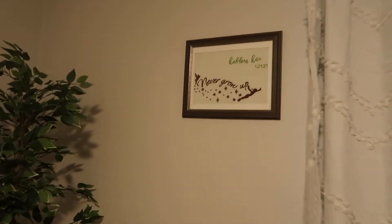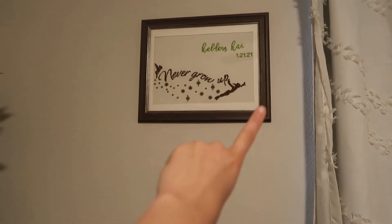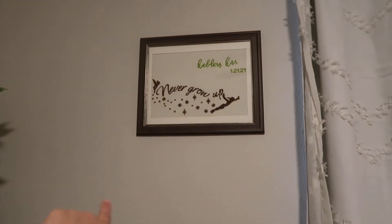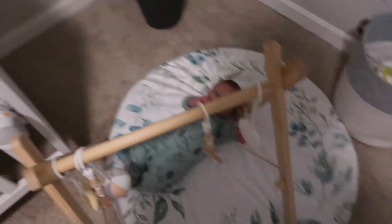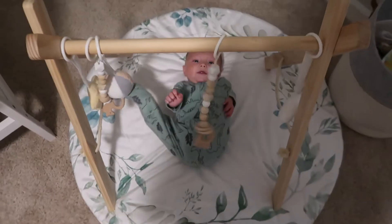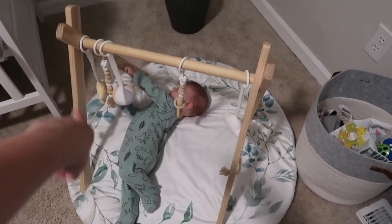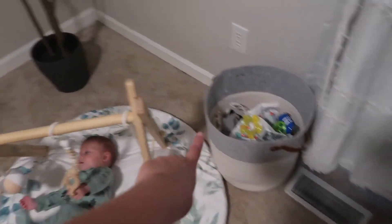Over here my sister Jayla made this for Kellen — it says 'Kellen Kai' with his birthday and 'Never Grow Up.' If you guys know me, I love Peter Pan so much, and she cross-stitched this. I think it is so cute and it matches his room with the green and the Peter Pan theme. Over here we just have his little play area — I got this little tower play thing from Amazon, and I got the mat from Home Goods or TJ Maxx. There's also his basket of toys and a fake tree.